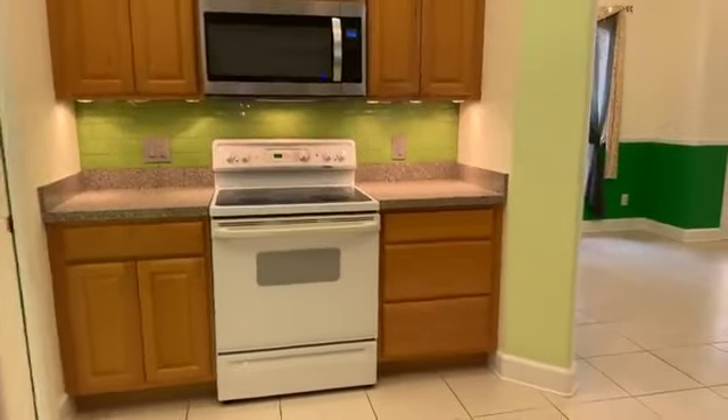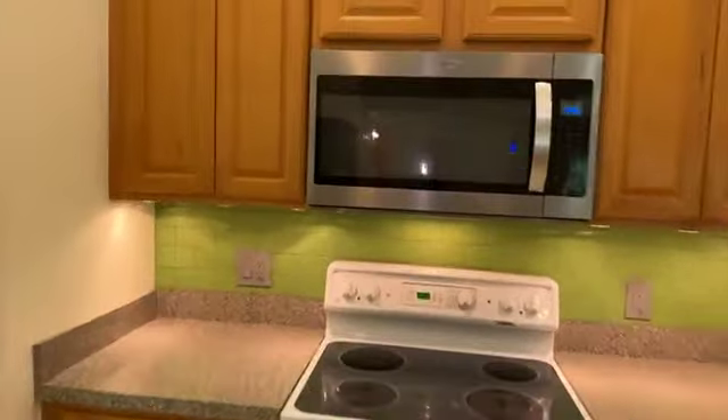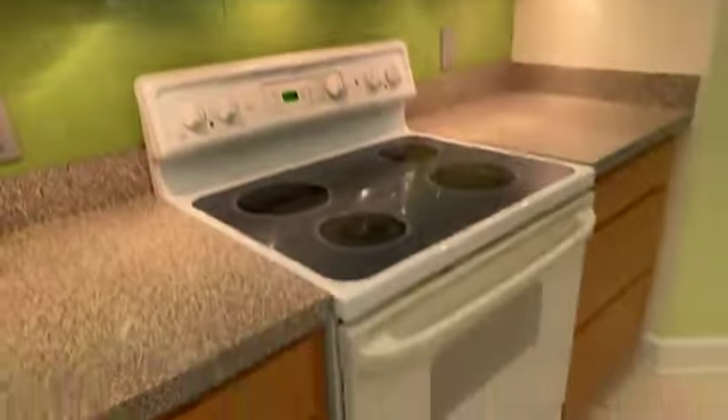These are nice maple cabinets, solid wood. All the appliances you see here in the kitchen are going to be staying with the property. The countertops are not granite or quartz — there's actually laminate, but it's in great condition with beautiful colors. You can see we've got under-cabinet lighting all around the kitchen.